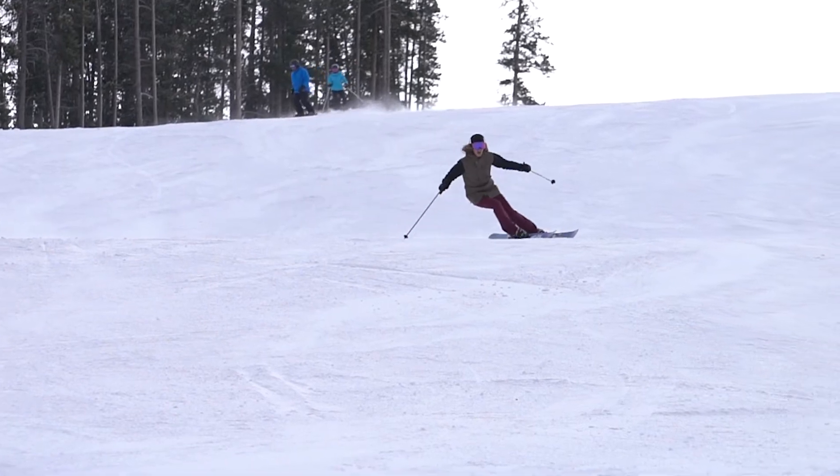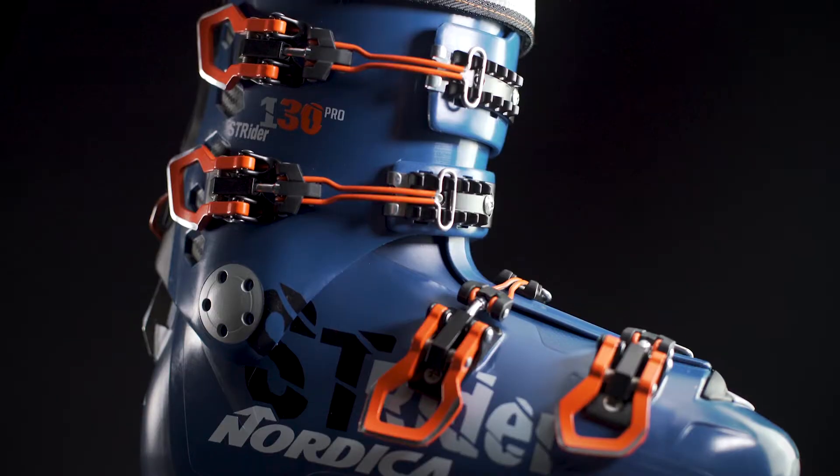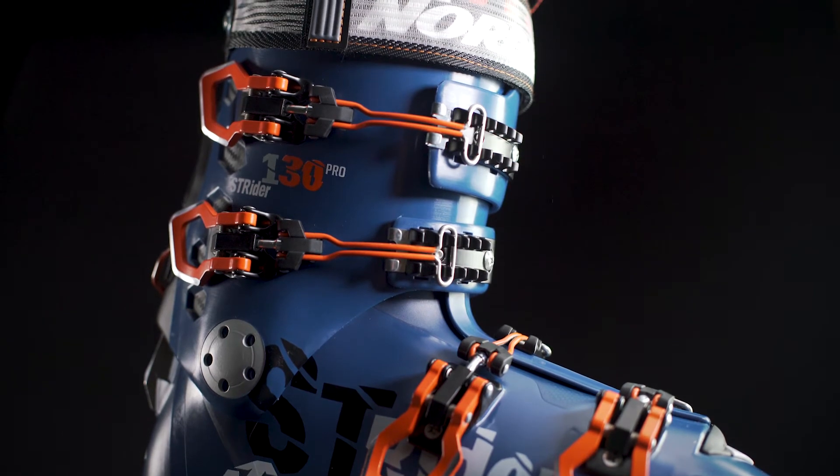The Strider Boot Series provides the freedom you crave and performance you can depend on. Strider — embrace the ascent, dominate the downhill.